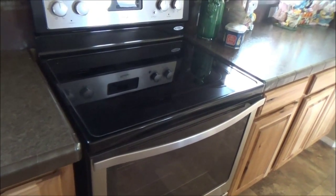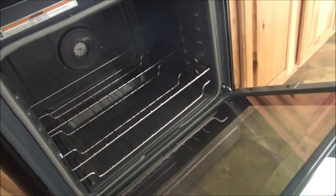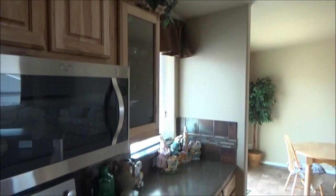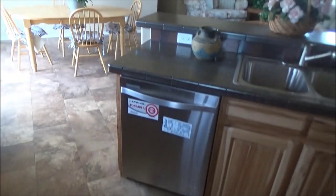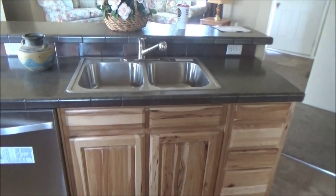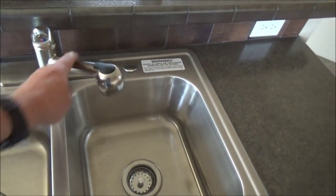Glass top for the stove. Here we have glass cabinetry on both sides. There is the dishwasher, and that's awesome.